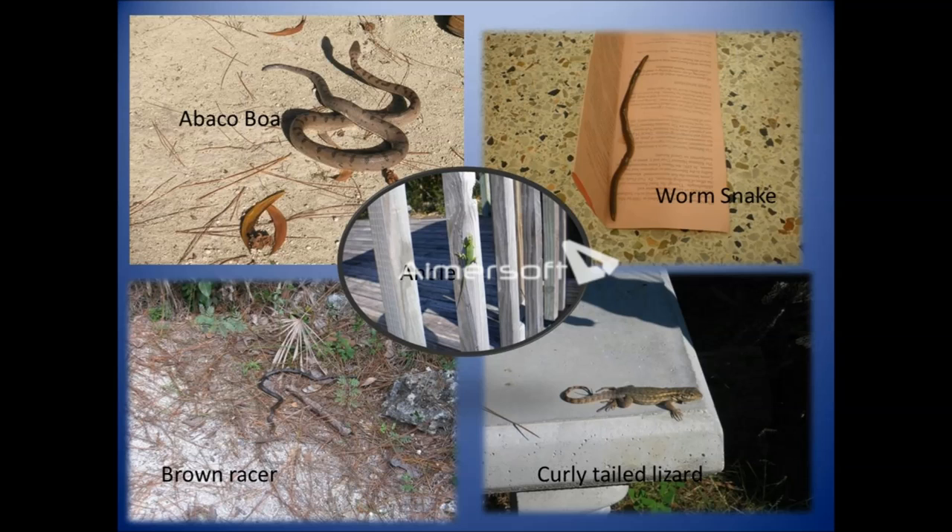We also have curly-tailed lizards and anole lizards, along with other animals — frogs and some amphibians.